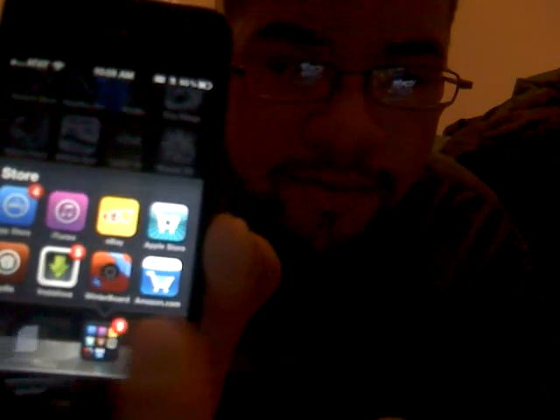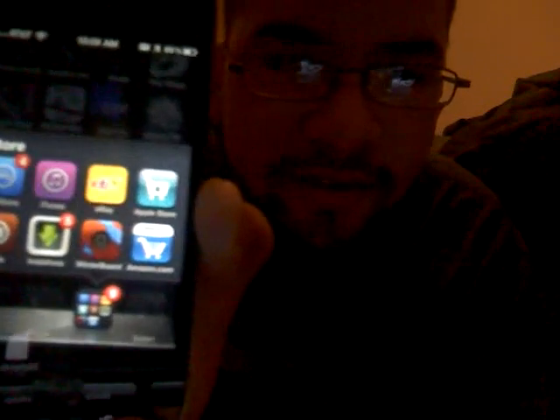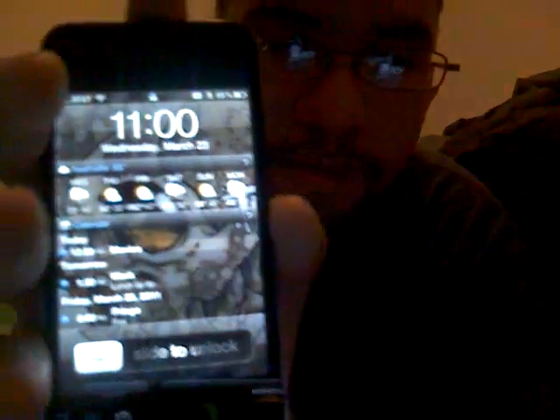You got Winterboard, iNstaller, Cydia. Jailbreak your iPod — it's awesome. It also adds the notification system in here, right there — notifications.